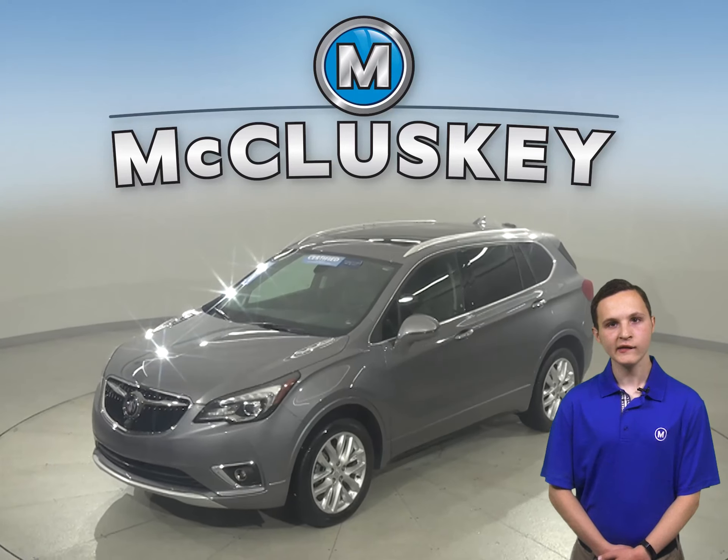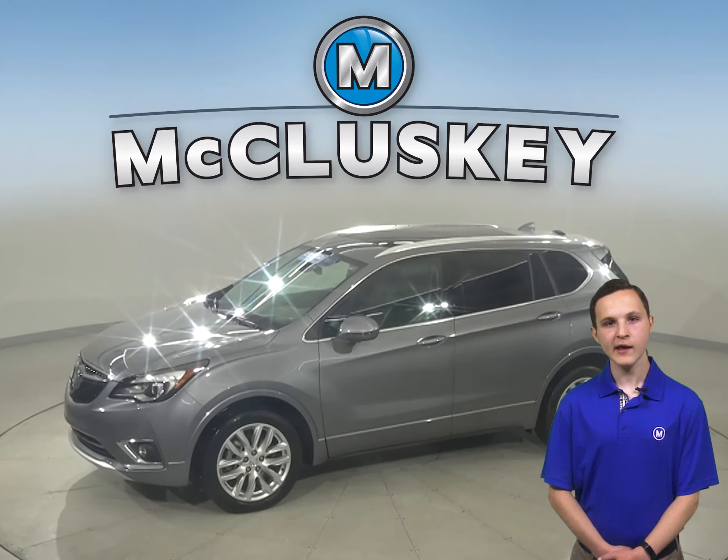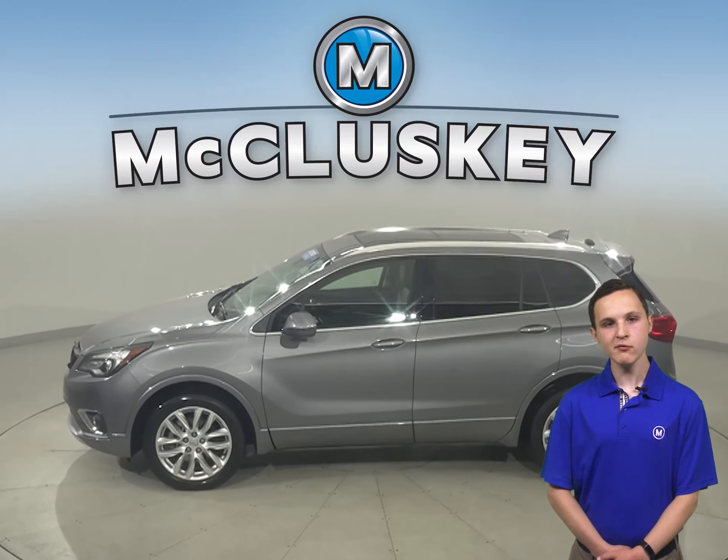This 2019 Buick Envision has a reliable navigation system that is capable of getting you from point A to point B with ease.